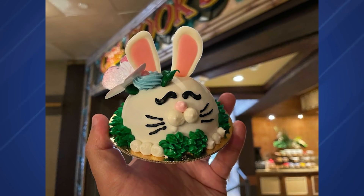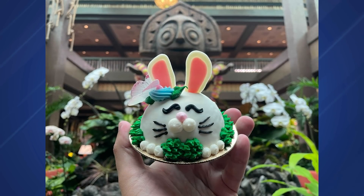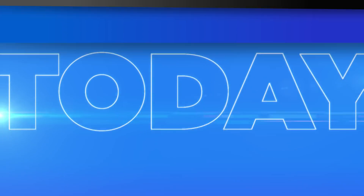Easter is just about upon us at Walt Disney World Resort and more Easter treats are rolling in. We swung by Captain Cooks at the Polynesian Village Resort to try some of the new Easter-exclusive dessert options. We grabbed the Easter Bunny Dome Cake — it's a milk chocolate cake with white chocolate glaze and buttercream icing — available at Captain Cooks for $5.99. Full review at wdwnt.com.